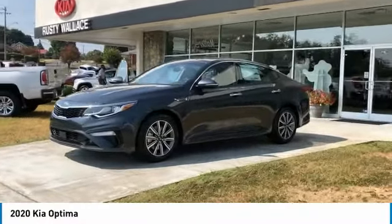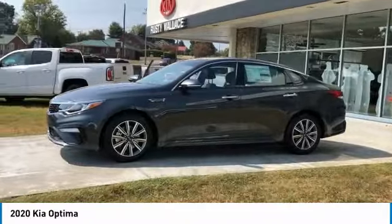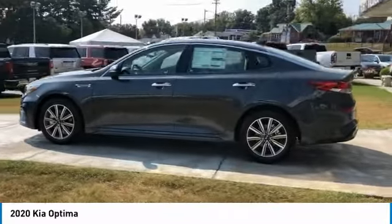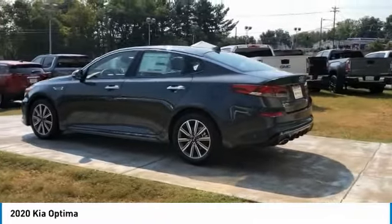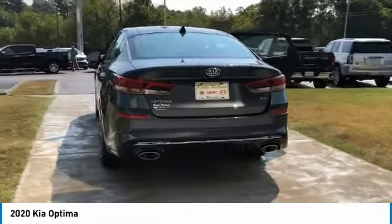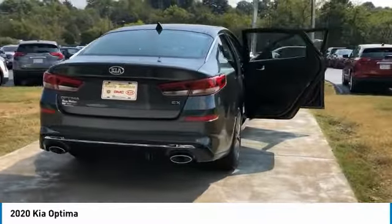Come test drive the 2020 Optima. The all-new Kia Optima offers a new level of style and performance. Kia's Optima also features engine management systems like direct injection and turbocharging, which enhance performance without sacrificing fuel efficiency.